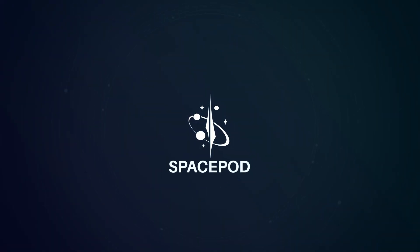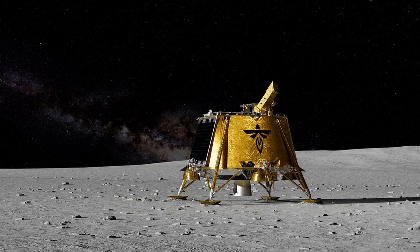Firefly Aerospace successfully landed their small lander for the CLIPS program for NASA, and we couldn't be happier about it. Mike, I assume you stayed up to watch it.